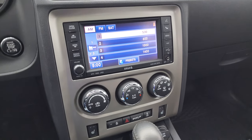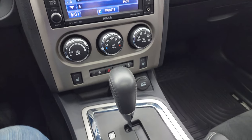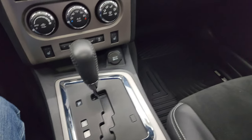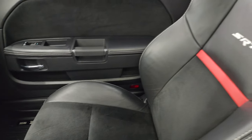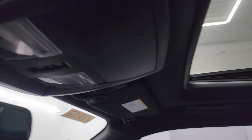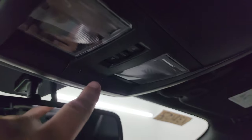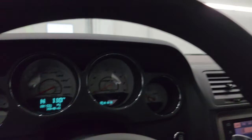Down here are your climate controls, heated seats, and heated steering wheel button. Your automatic transmission, passenger side floor mat, and seat are in fantastic condition. I don't think this car has ever been smoked in. The headliner is in fantastic shape. It does come with the power sunroof, map lights, and HomeLink buttons for your garage door, security systems, and lighting systems, and an auto-dimming mirror.